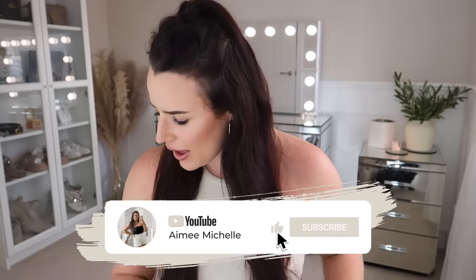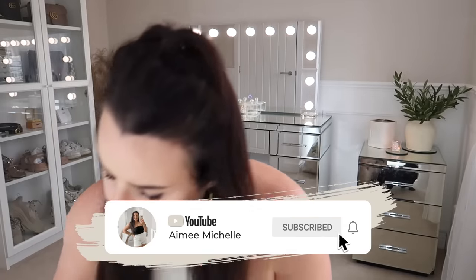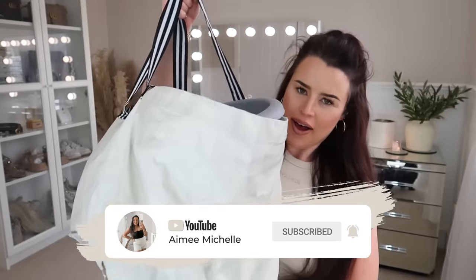Hey guys, welcome back to my channel and welcome back to a brand new Home Bargains video — we have got a big, chunky haul today. My bag matches my top; I absolutely love this bag. I got it from Ikea — it's one of their super industrial heavy duty bags and it does not disappoint.